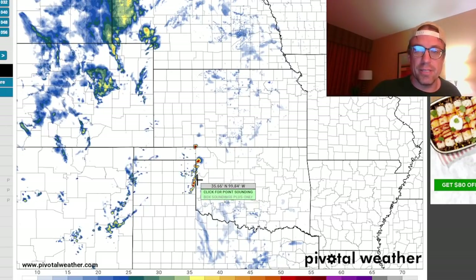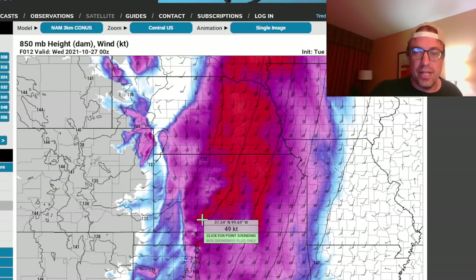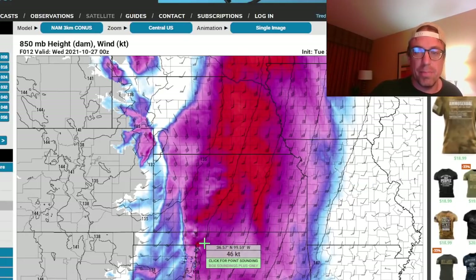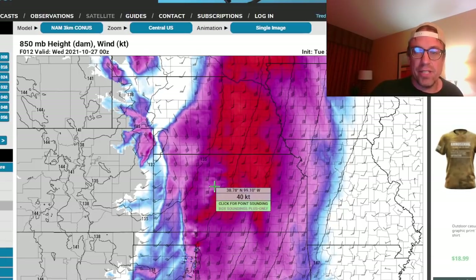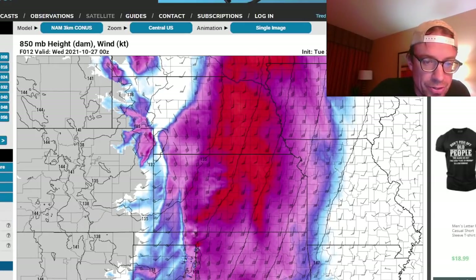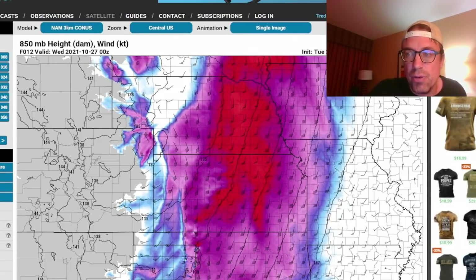This is at 0z where the three-kilometer NAM shows convective initiation near the nose, and you can see a 50-knot low-level jet. Oftentimes the convective initiation will happen just on the south side of that strongest low-level jet, and that's exactly what happens with those storms initiating out of the northeast Texas panhandle.